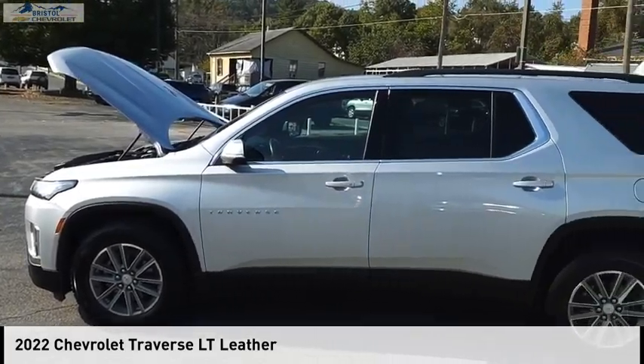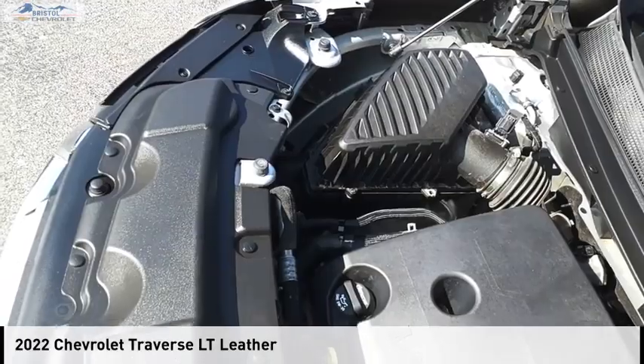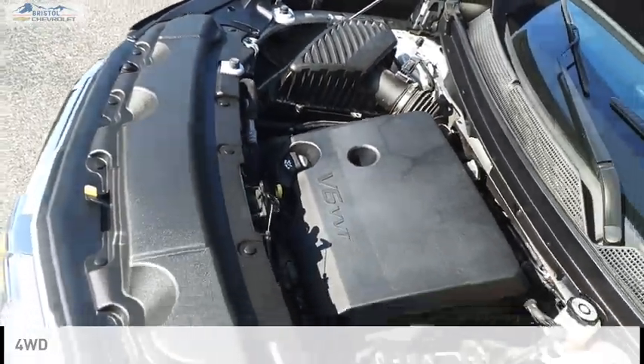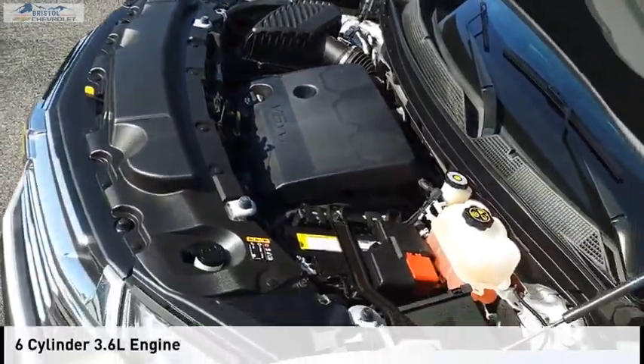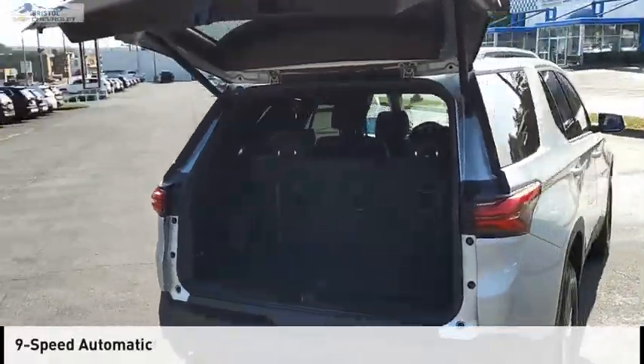Looking for the right vehicle? Check out the 2022 Traverse. This vehicle is powered by a four-wheel drive, six-cylinder, 3.6-liter engine, and comes with a nine-speed automatic transmission.